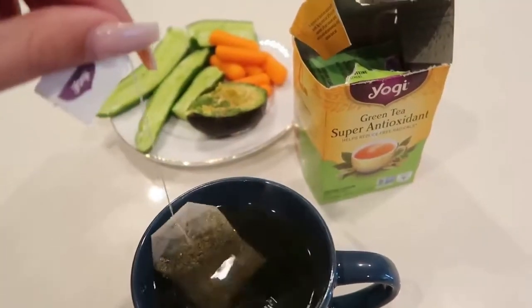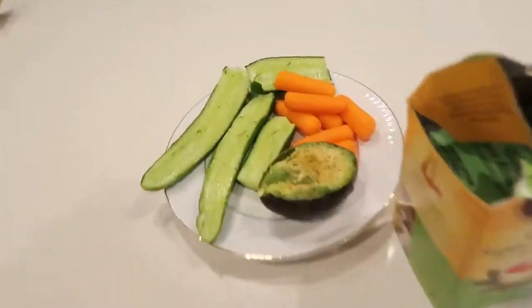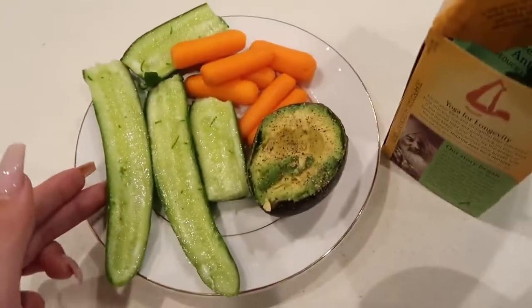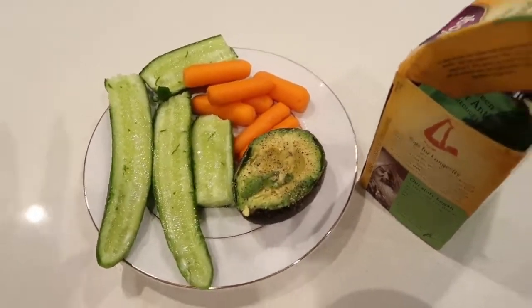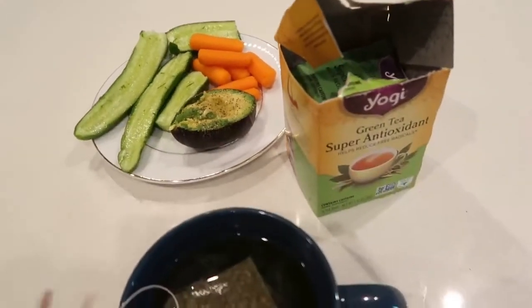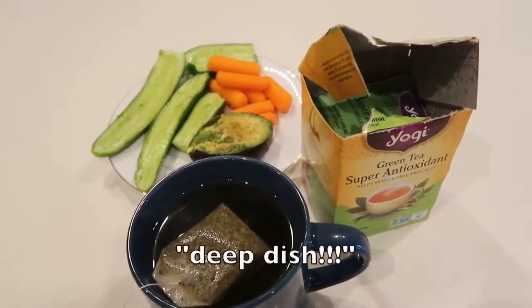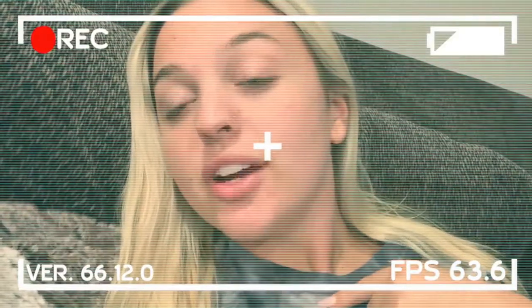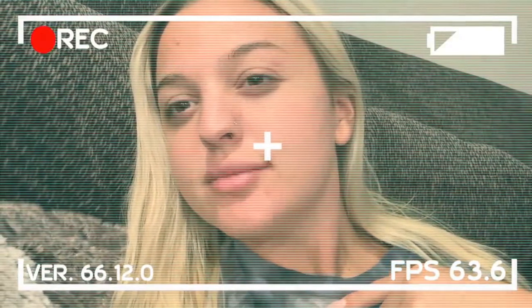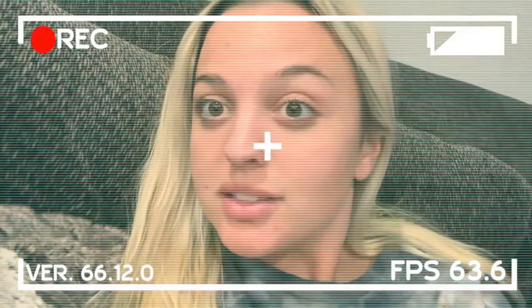This is the pre-dinner snack. I have green tea — super antioxidant, from Trader Joe's — the rest of my avocado I didn't use for the toast, cucumbers, and carrots. This is super healthy. Not going to lie, I really want unhealthy stuff right now. Sebastian's making a pizza and I am extremely jealous. I'm hangry. I don't even know why — do I just like food that much?